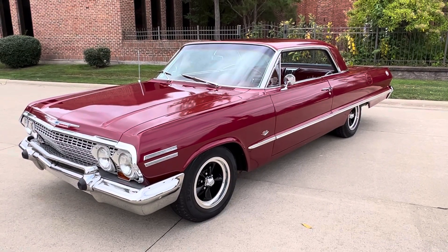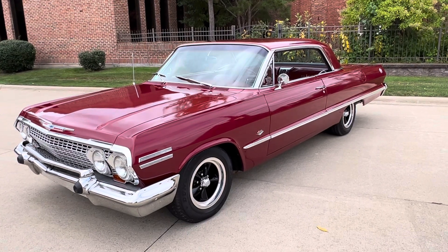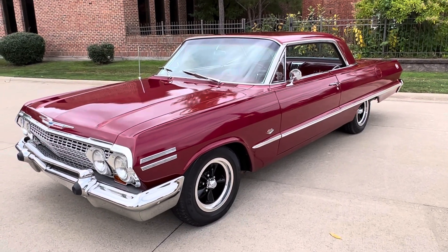Hello everyone, Dave here from Showdown. Let's take a little walk on a 1963 Chevrolet Impala SS we just got in. Beautiful car, burgundy with a red interior.